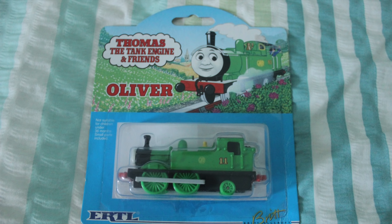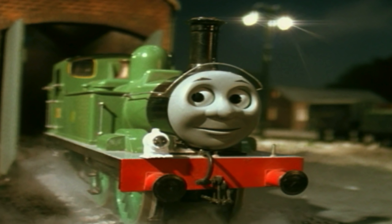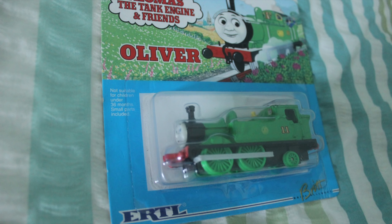The next one is Oliver. Oliver is quite a special one to me because my middle name is Oliver, as I may have mentioned before, so to have the same name as one of the engines is quite remarkable. Again the face on Oliver is really good — it looks just like he did in the TV series. One thing I've noticed is that Oliver's buffers aren't painted black like they should be; they've actually been left red.